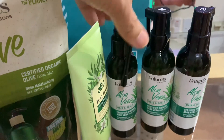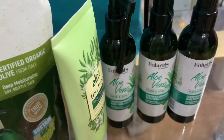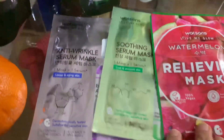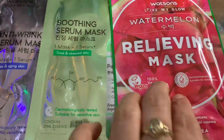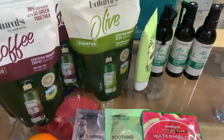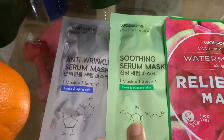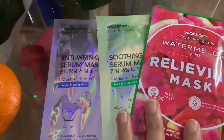And also, guys, they have this face mask. This is 100% vegan — all Watson's products that I bought. I took three of this because it's buy-two-get-one again. It's a good offer.